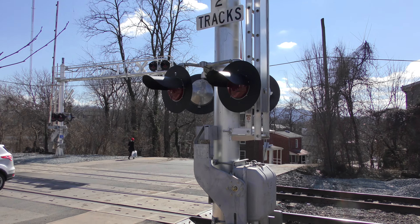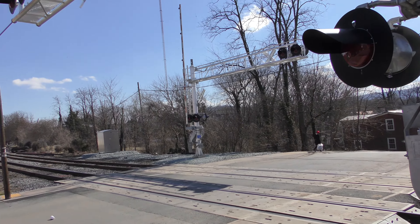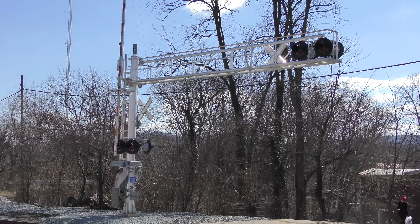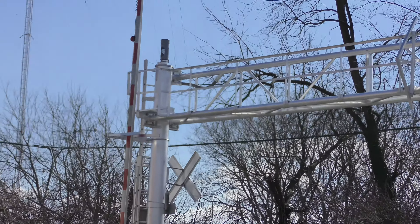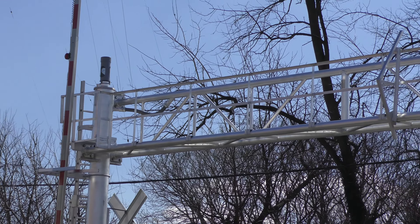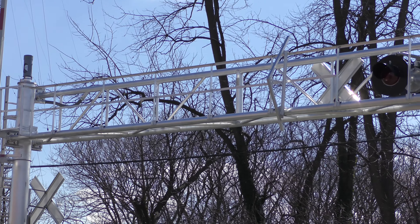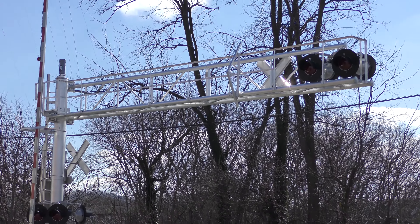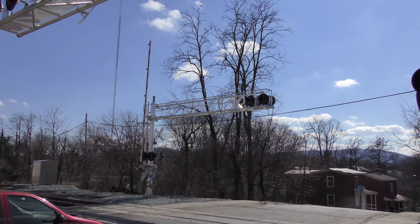You can see that these are new cantilevers. They are a very similar style to the old ones, but they also have an electronic bell mounted at the top — so gone are the old mechanical bells in favor of a digital sound. It should be very interesting to hear what this crossing will sound like now that they've replaced the signals.